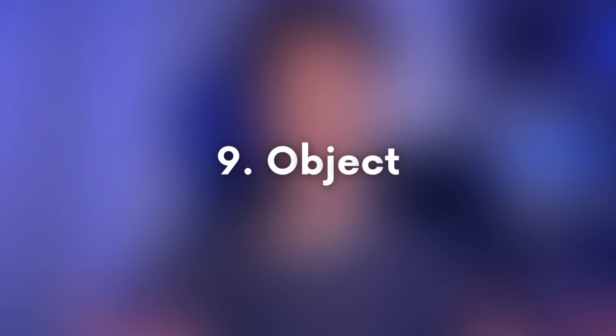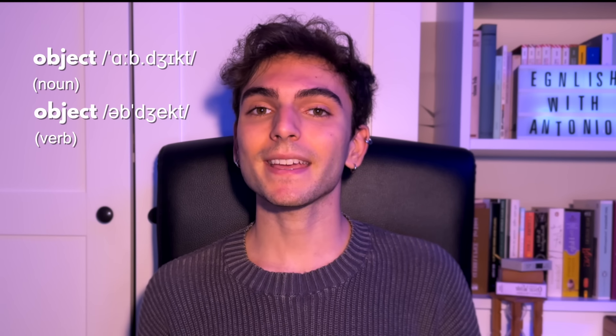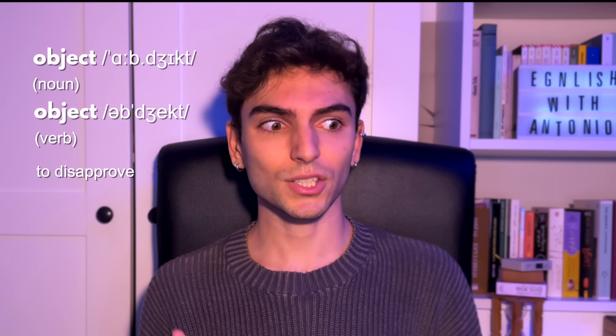This is another word that, similarly to 'separate' and 'separate', has a different stress depending on whether it's a noun or a verb. If I say 'object', I'm talking about a thing — this chair, for example, is an object. But if I say 'object', I'm using it as a verb meaning to disapprove. So 'I object' means I strongly disagree. The stress falls on the first syllable for the noun and the last syllable for the verb.